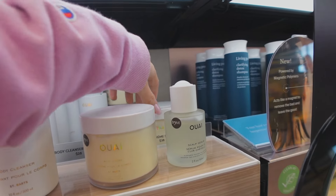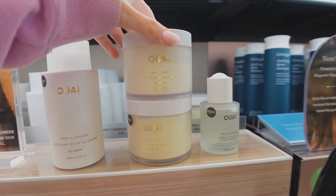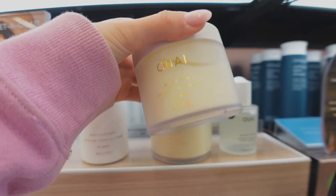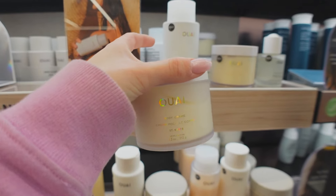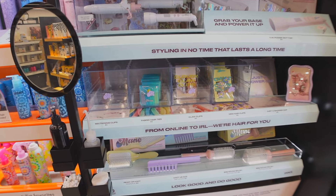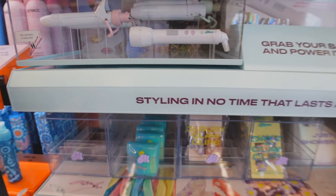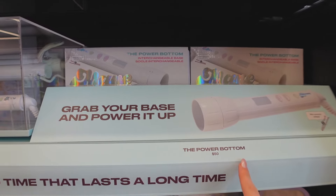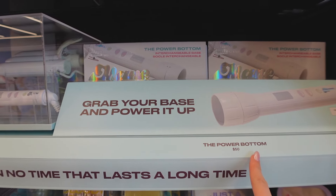I've also been wanting to pick up the Wayv body cream for quite a while — almost a year — so I figured might as well. They also have a new hair brand I've never heard of or seen anywhere, but the packaging is gorgeous and it's actually not a bad price. I think it might be a hair dryer or something.